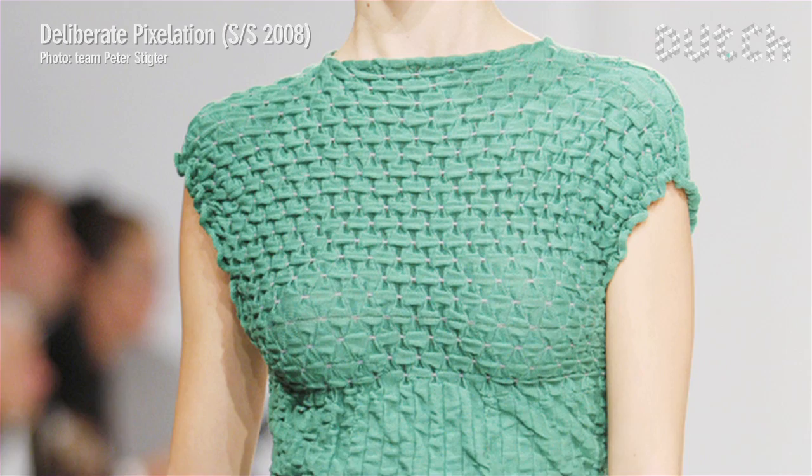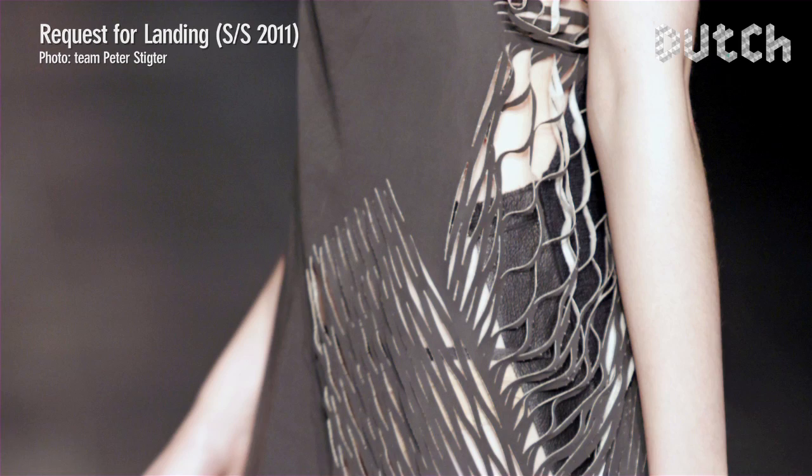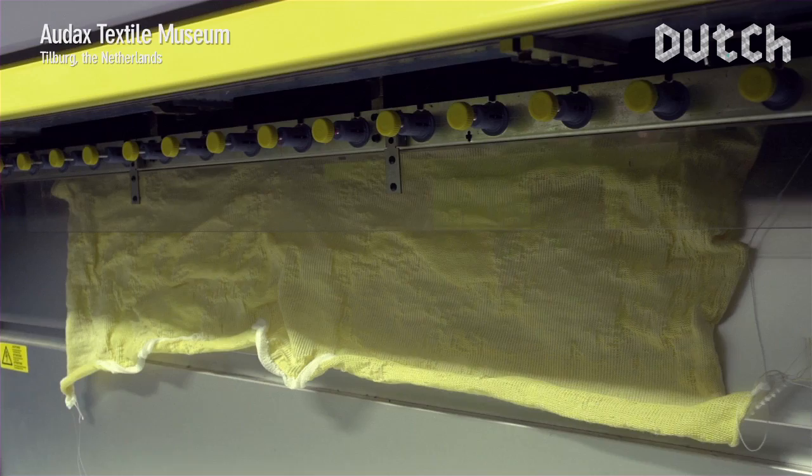Connie Groenewege is a young and upcoming talent who won the Dutch Fashion Award in 2011. Her feminine, sensual clothing crosses the border between fashion and art and plays with strong contrasts like open versus closed or past versus present. Groenewege specializes in knitwear, using a computerized knitting machine that enables her to combine the qualities of different materials in one single piece of fabric.